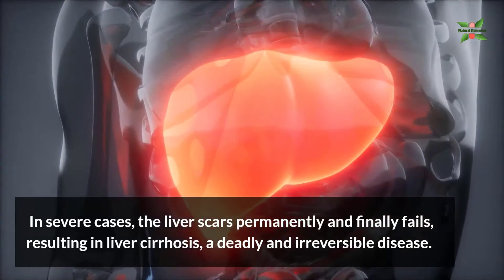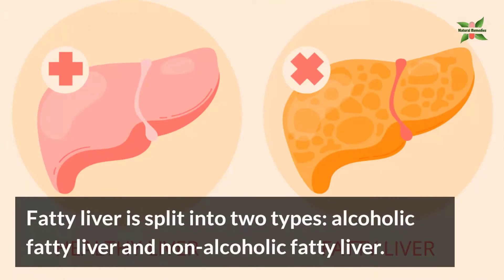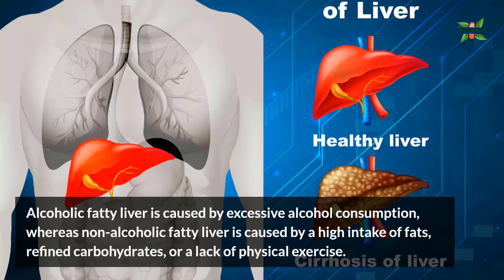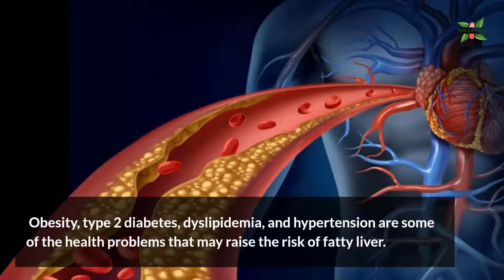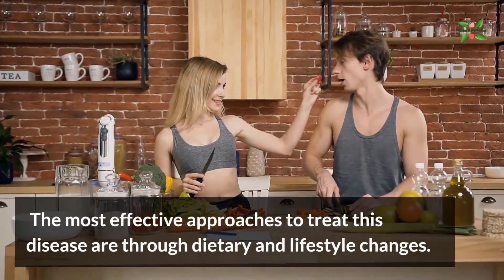Resulting in liver cirrhosis, a deadly and irreversible disease. Fatty liver is split into two types: alcoholic fatty liver and non-alcoholic fatty liver. Alcoholic fatty liver is caused by excessive alcohol consumption, whereas non-alcoholic fatty liver is caused by a high intake of fats, refined carbohydrates, or a lack of physical exercise. Obesity, type 2 diabetes, dyslipidemia, and hypertension are some of the health problems that may raise the risk of fatty liver.